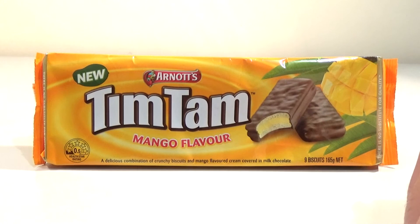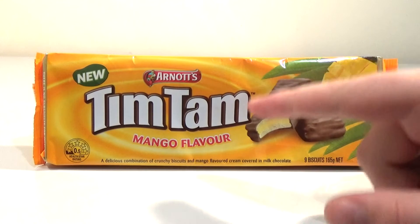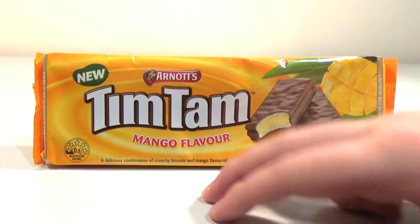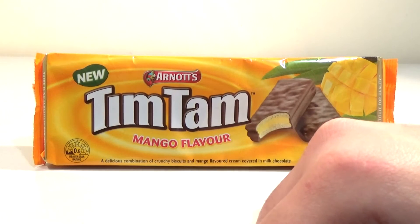I really like tropical sort of flavoured things and I like Tim Tams. You really like the pineapple version which came out not too long ago as well. Yeah, the pineapple ones were nice too actually. So yeah, mango I think will be good. A delicious combination of crunchy biscuits and mango flavoured cream covered in milk chocolate.